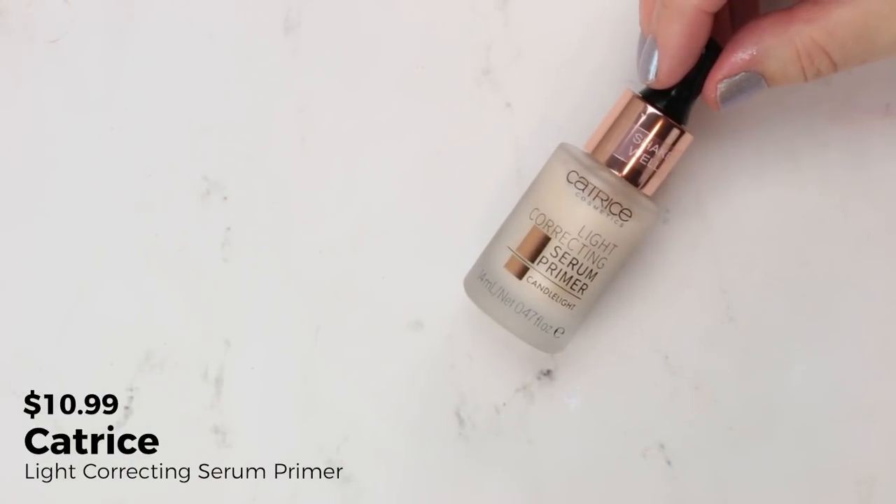Up first is a primer from Catrice — the Light Correcting Serum Primer in the shade Candlelight. I was really excited about this because the idea of a serum primer really appealed to me. I love the IT Cosmetics serum primer — it's in my Project Pan and was in my Best of Beauty 2017. So when I saw a drugstore version, I got super excited. The ingredients also looked really interesting: aloe leaf juice high up the list and hyaluronic acid.